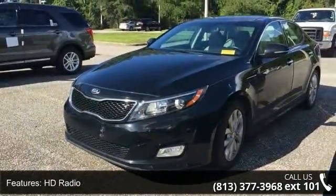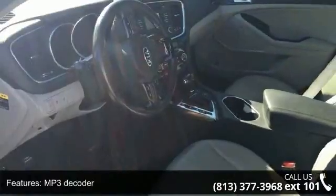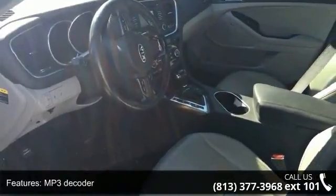Air Conditioning, Automatic Temperature Control, Rear Window Defroster, Driver Seat Memory and Power Driver Seat.